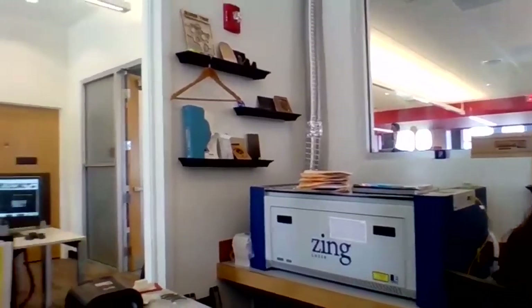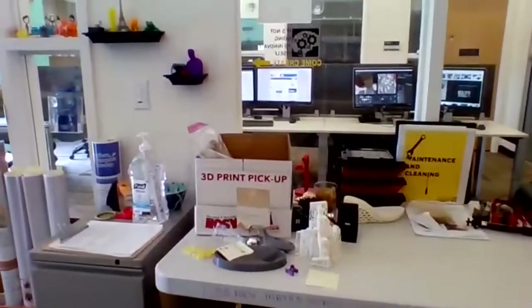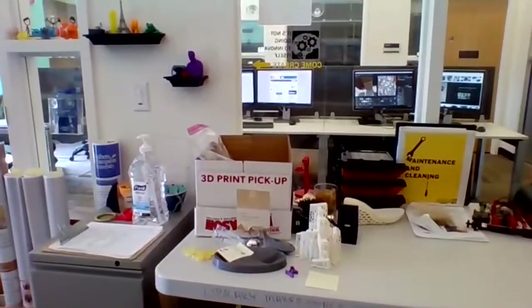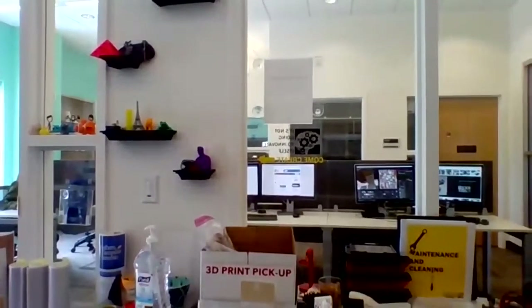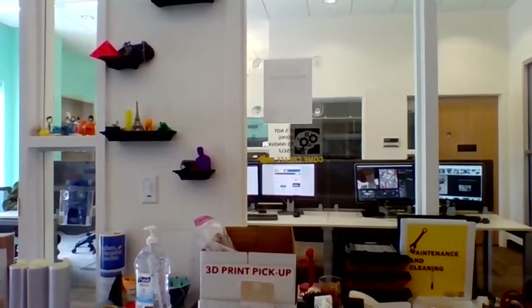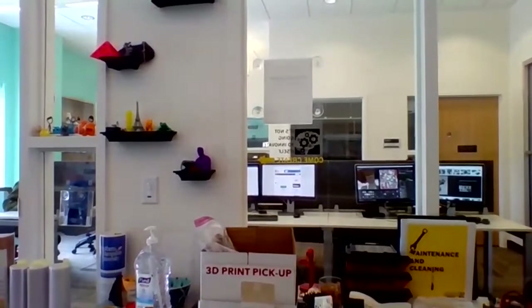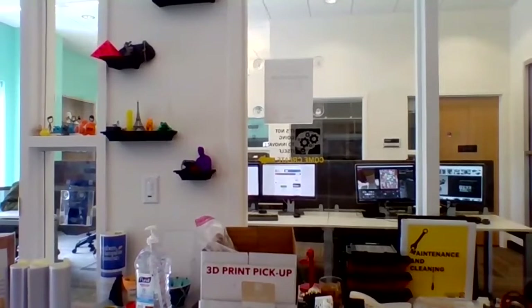A couple of things you can't quite see: we do have a button maker, which is very popular. We also have digital drawing tablets that students can check out to work with the software, a GoPro that students can check out, and a Canon camera with audio equipment and a tripod for students to use. Several other goodies are hidden around here as well.